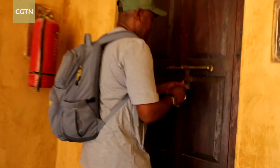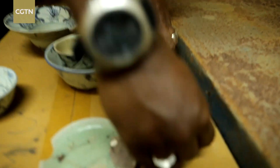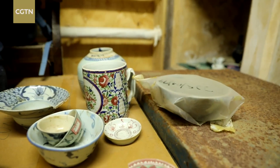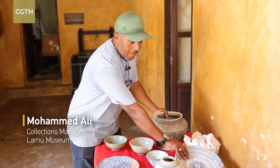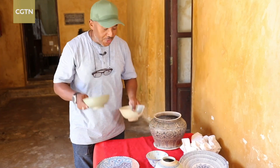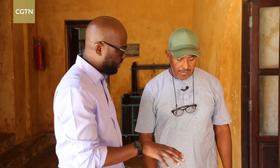Mohamed Ali, the museum's collection manager, has agreed to show us some of the Chinese porcelain in the museum's collection, some of it kept under lock and key in the museum's storage room. As you can see here, we have porcelain plates, we have celadon bowls, we have porcelain pots and small saucers. Mohamed Ali, can you just explain to us what we're looking at here and some of the designs?